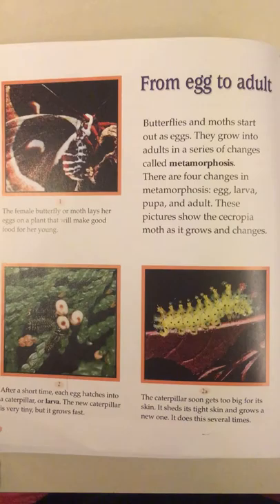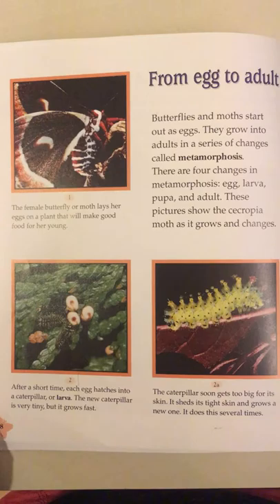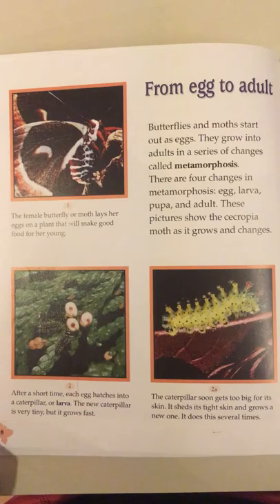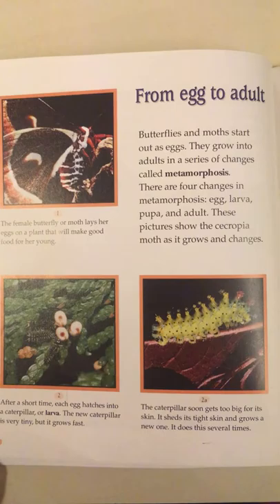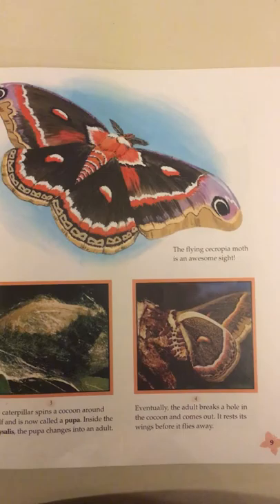These pictures show the cecropia moth as it grows and changes. The female butterfly or moth lays her eggs on a plant that will make good food for her young. After a short time, each egg hatches into a caterpillar or larva. The new caterpillar is very tiny but it grows fast. The caterpillar soon gets too big for its skin. It sheds its tight skin and grows a new one. It does this several times.